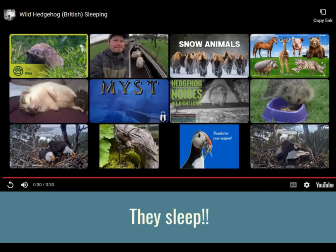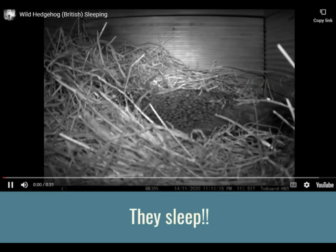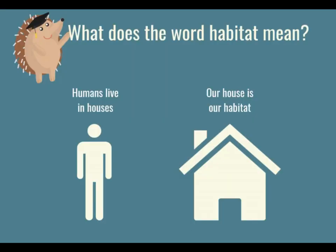I just wanted to talk about where hedgehogs live. We live in houses, apartments, or flats — somewhere we sleep, eat, play, and do our homework. For us as humans, our house is what we might call our habitat — it's where we do all of those things we need to do to survive. But what about hedgehogs? What is their habitat?